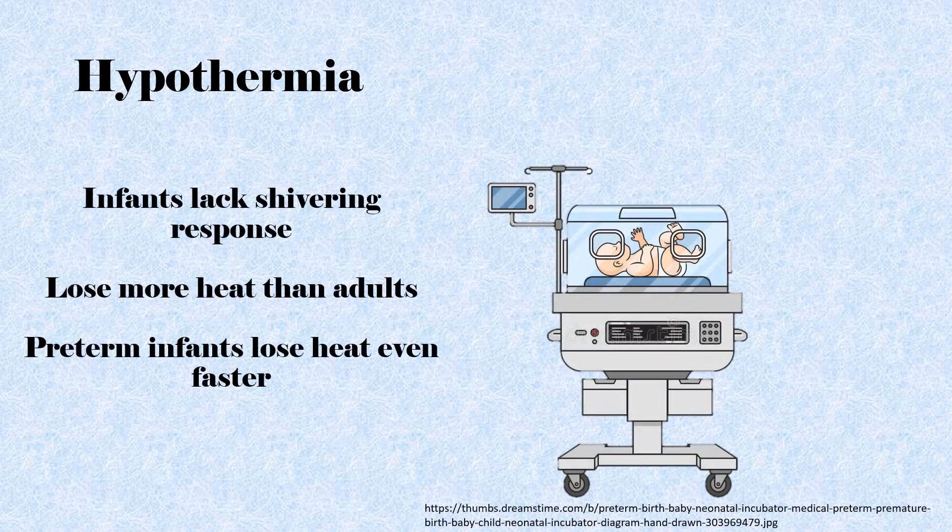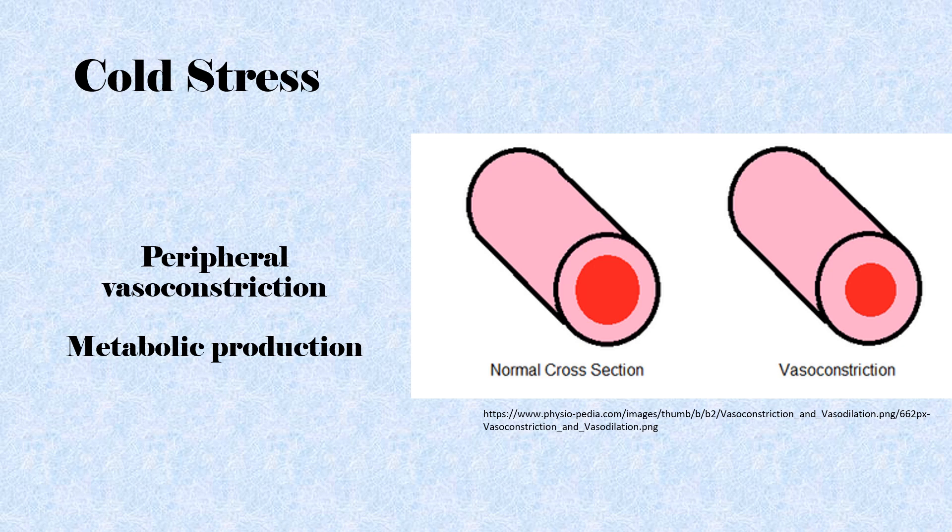Infants are not able to generate an adequate shivering response to hypothermia due to their lack of developed skeletal muscle. Other methods of heat production include voluntary muscle activity and peripheral vasoconstriction. Neonates born before 28 weeks gestation are at high risk for heat loss, and preventing heat loss in extremely low birth weight infants can be very difficult. When an infant's temperature begins to fall, neonates respond with peripheral vasoconstriction to minimize heat loss, followed by a rise in metabolic rate to increase heat production — this condition is defined as cold stress, and it triggers additional metabolic defense mechanisms that utilize more oxygen and glucose. When these stores are depleted, the infant becomes hypothermic.